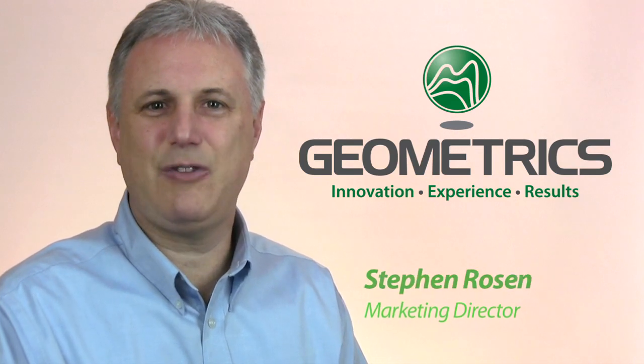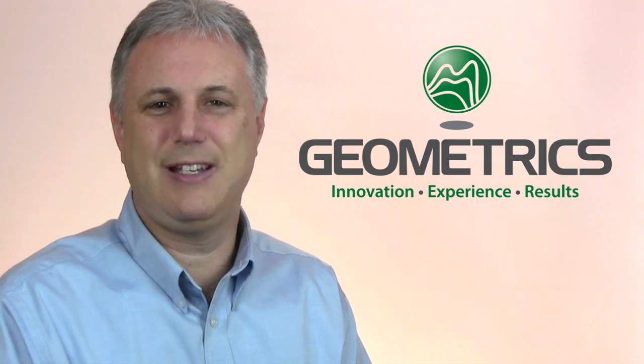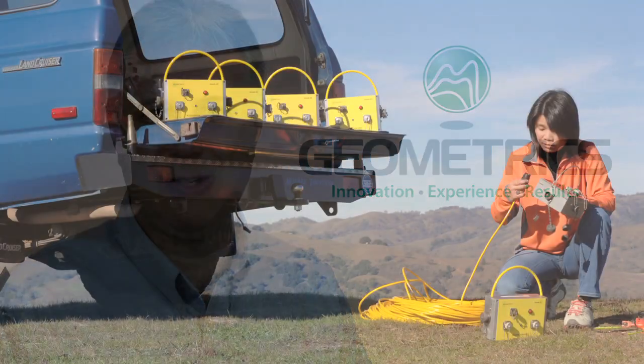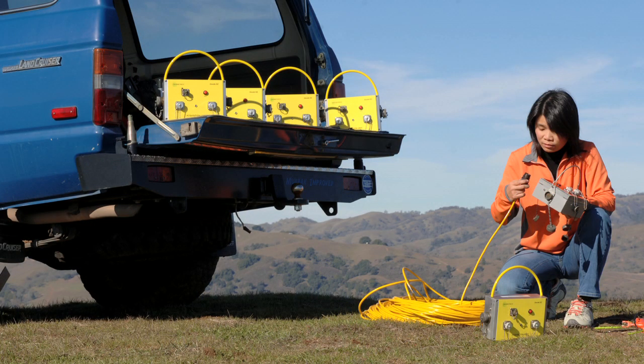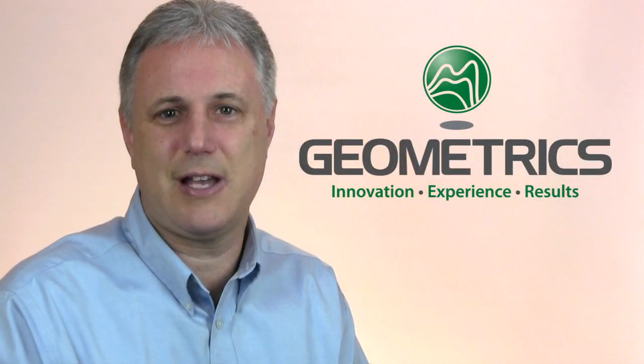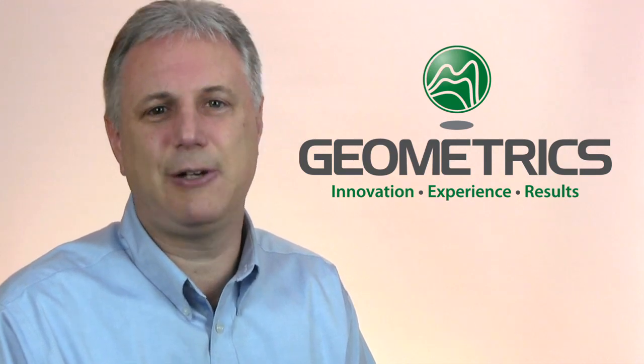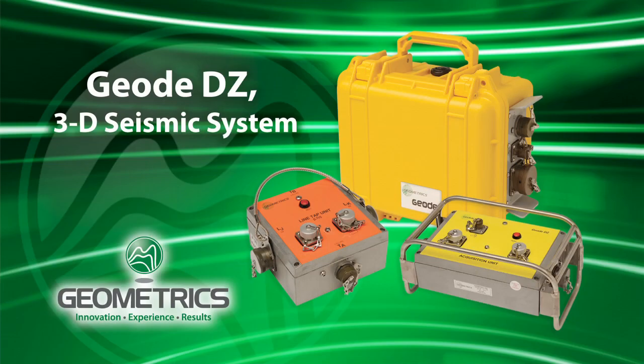The GeoDZ brings the ease of use and the rugged reliability that Geometrics is known for to 3D seismic surveys. Until recently, the world of 3D surveys has been out of reach for many geophysicists. The high cost of equipment and the extensive amount of training required to operate 3D-capable seismographs have been major obstacles. Those obstacles have been obliterated thanks to the GeoDZ.